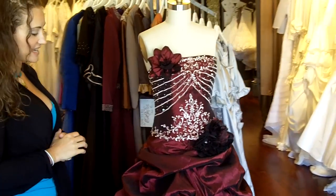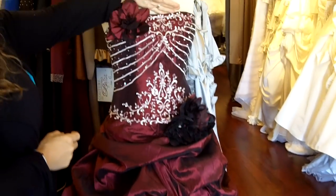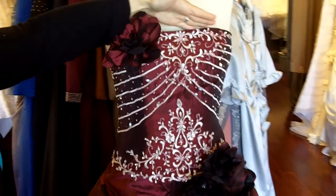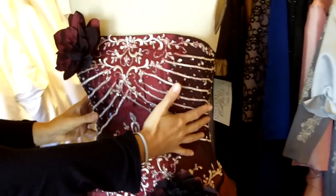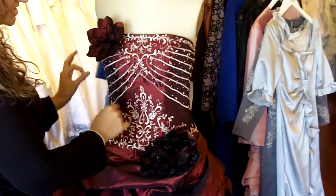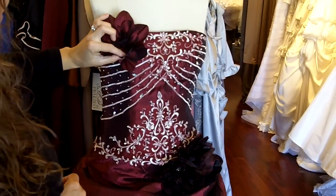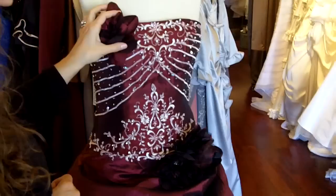The dress is made entirely out of taffeta, organza, and embroidery. The top of the dress has a straight neckline. The bodice of the gown is made out of taffeta, and on top of the taffeta is silver embroidery and beads which are done by hand. Up on the top of the bust line there is a flower made out of taffeta and it's all hand cut.